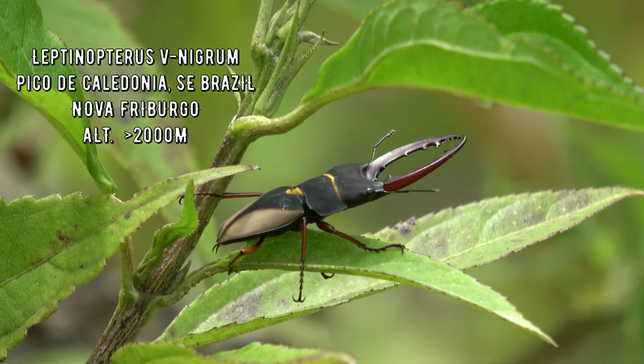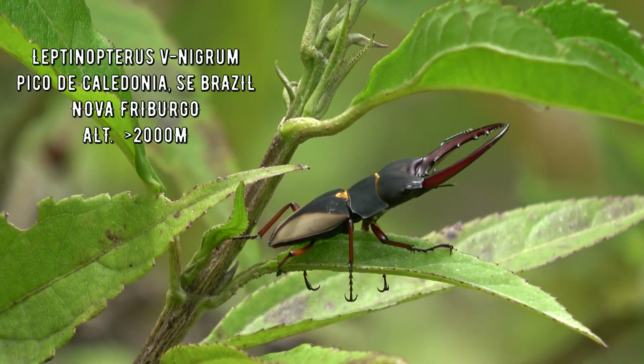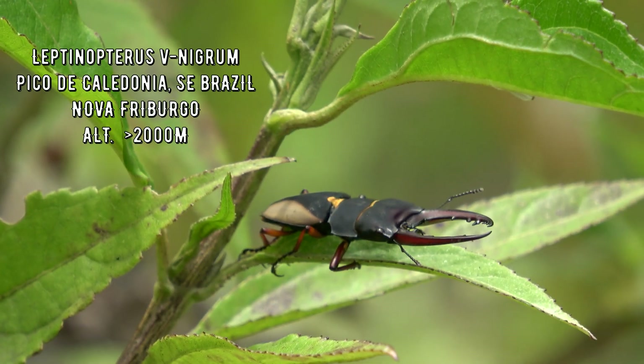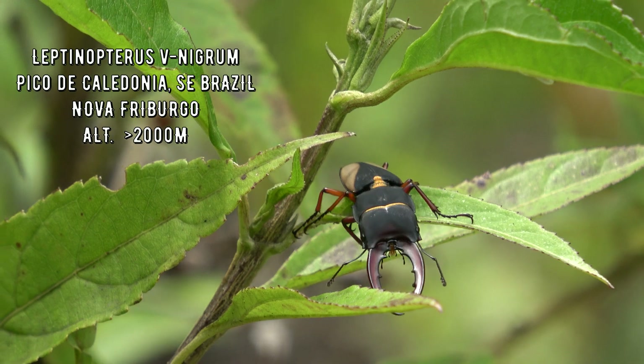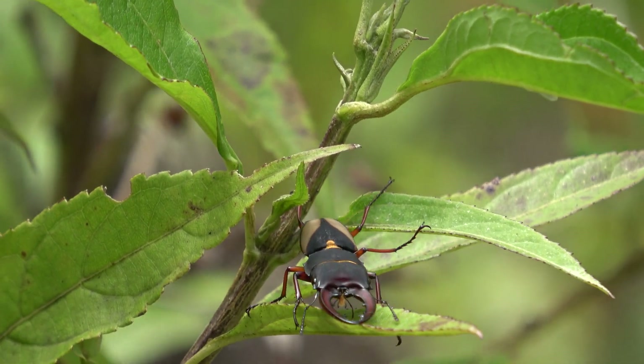Meet Leptinopterus v-nigrum — a very, very rare species of stag beetle from higher altitudes, presumably endemic to southeastern Brazil, where so far it was presumably only recorded in the provinces of Rio de Janeiro and São Paulo.